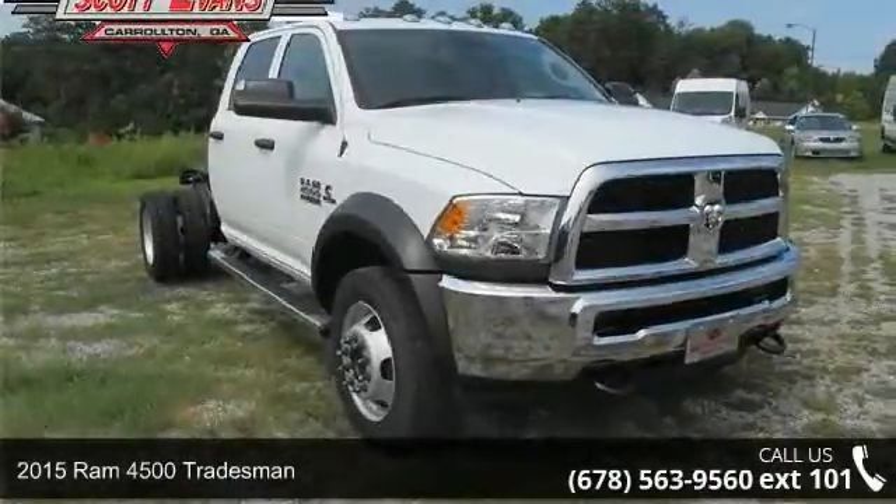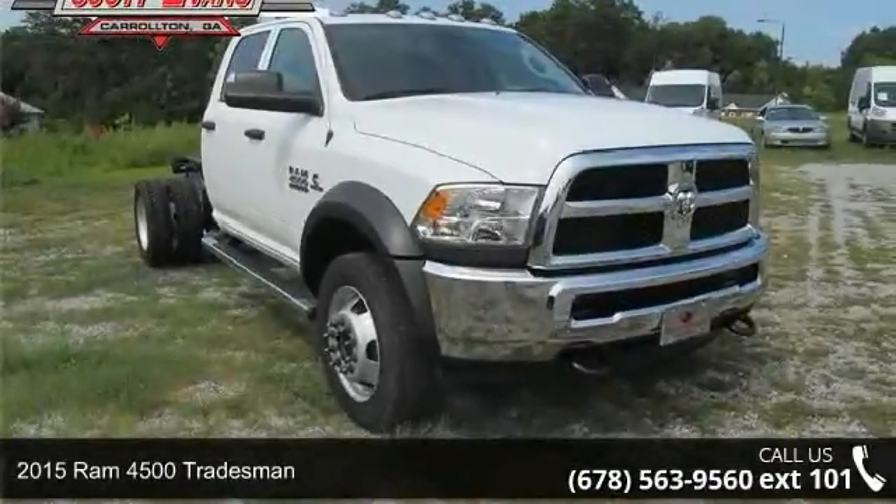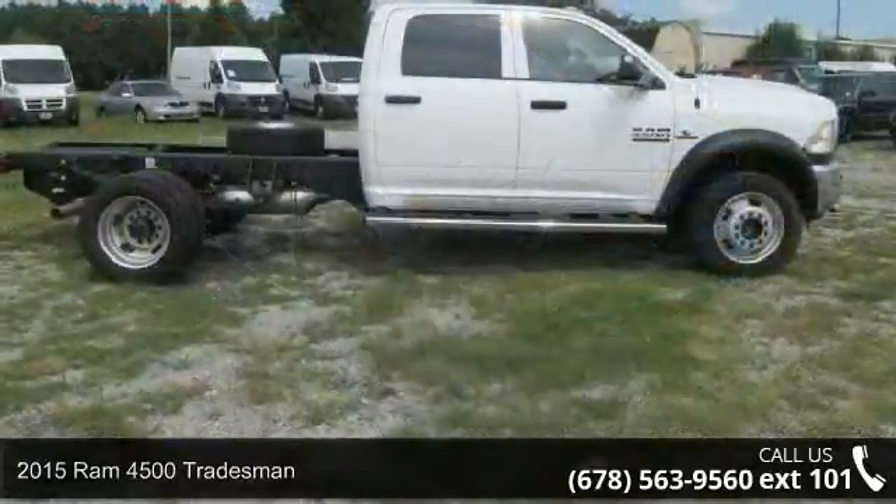Check out this 2015 Ram 4500 Tradesman. This may be the set of wheels you've been looking for.